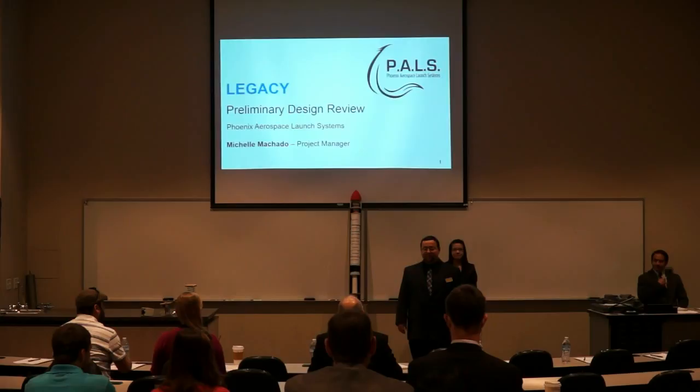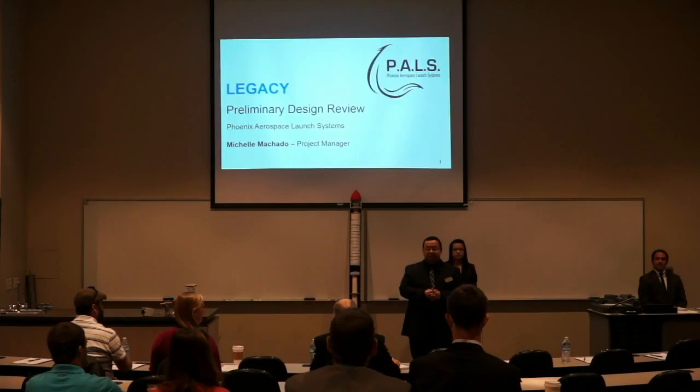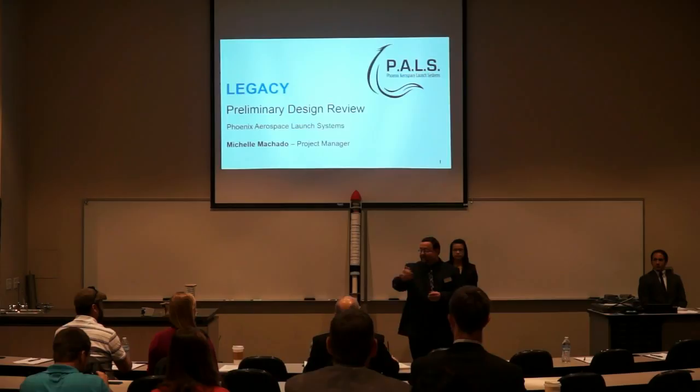Good morning, everybody. We are Spacecraft Preliminary Design. We'd like to thank everybody for being here today. We'd like to thank our panelists who took the time from their busy schedules to be here today, and I'll let them introduce themselves.